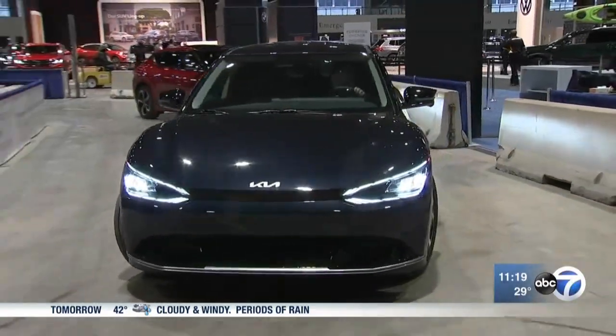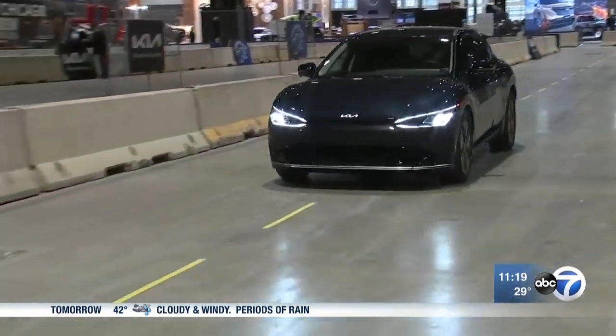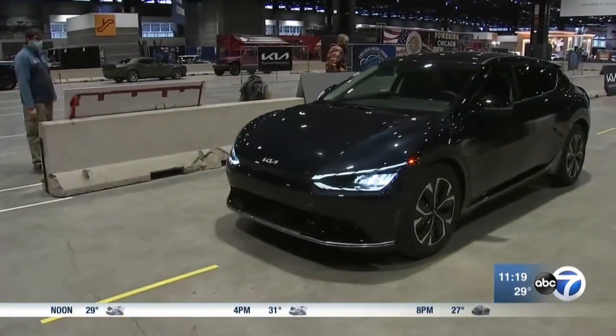There are more test tracks than ever this year — six to be exact. But the pièce de résistance is the all-new EV test track. You'll have your choice of riding in a Kia or a BMW and see how electric vehicles accelerate along with the basic capabilities of the car. It's great to drive an EV or ride in one here on the floor, and that's when people start to really have their aha moment and recognize why everyone's interested in them.